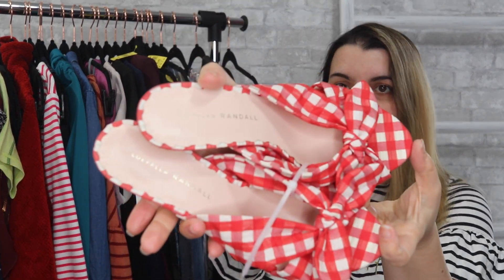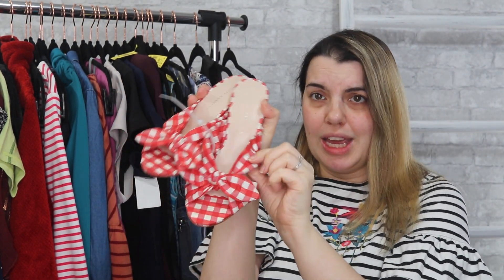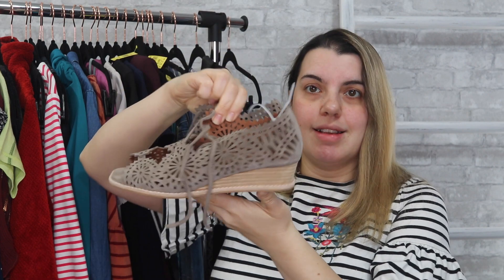One of my favorite shoe brands lately is Loeffler Randall — it's been a really solid seller for me. These are a really cute little gingham print — they look like a picnic tablecloth. So cute. They are a size 7.5. Next I grabbed Jeffrey Campbell. I have sold these before and they sold really fast — within a few days. These are a size 6.5.